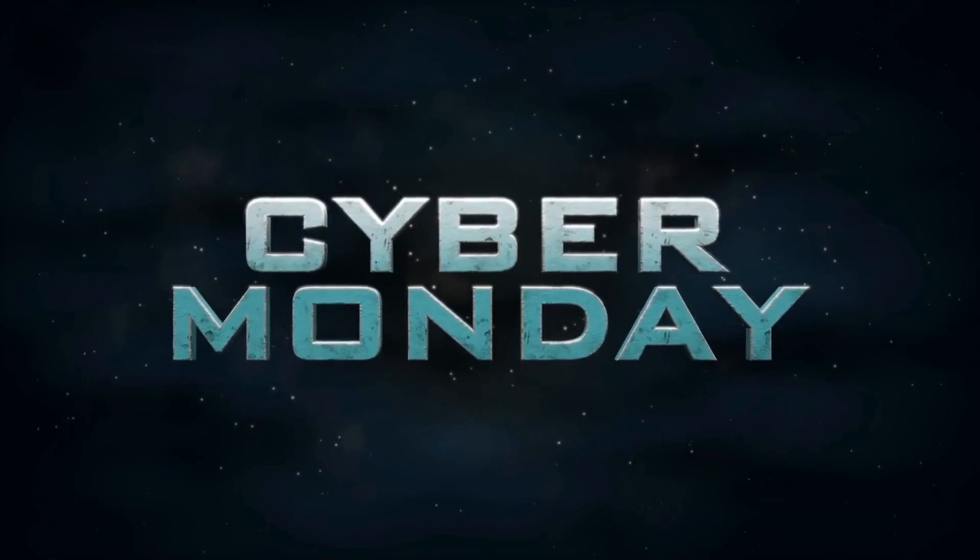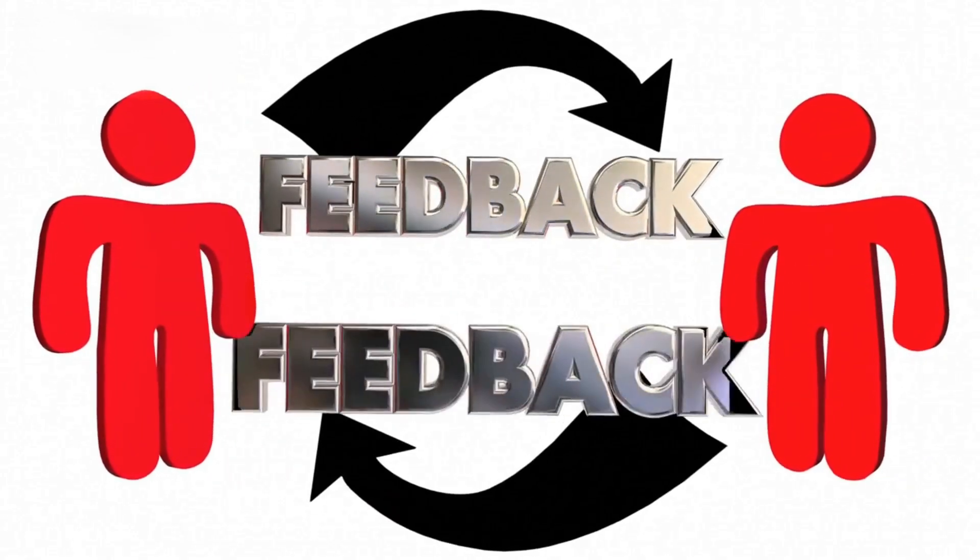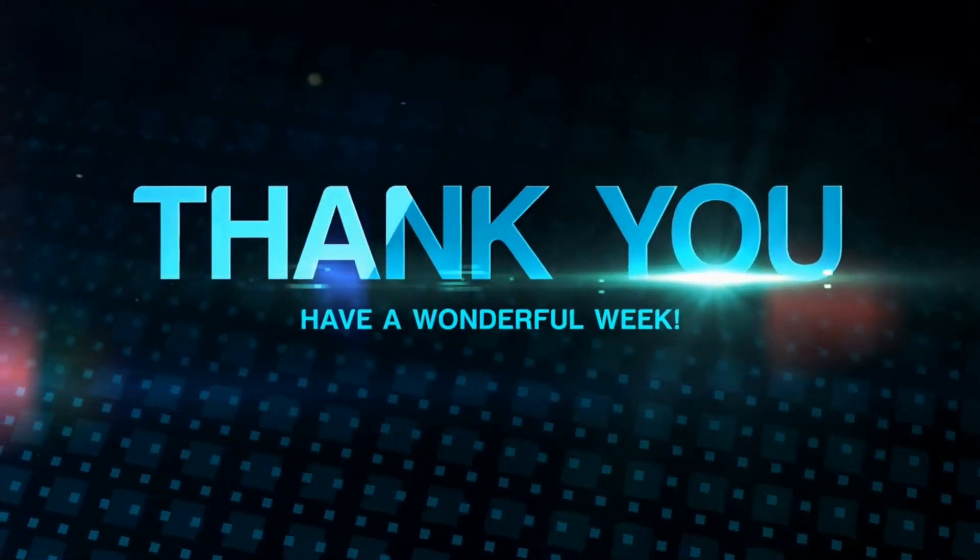And that's it for today's episode. We hope you enjoyed it and learned something new. Your feedback is very important to us and helps us make better videos for you. Thank you so much for watching and see you next time.